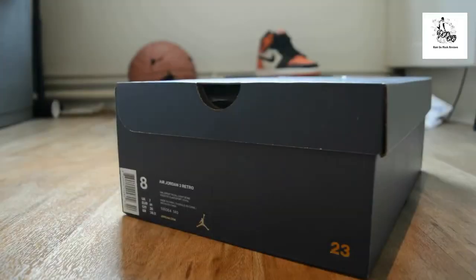What's up YouTube, it's Rain. So what these are are the Air Jordan 3 — they call it retro, obviously — but specifically these are the Air Jordan 3 International Flights.